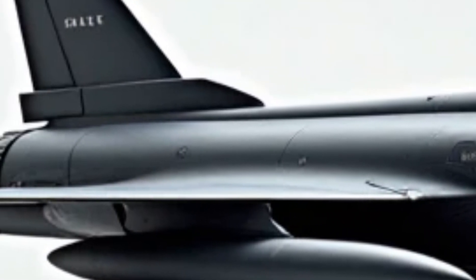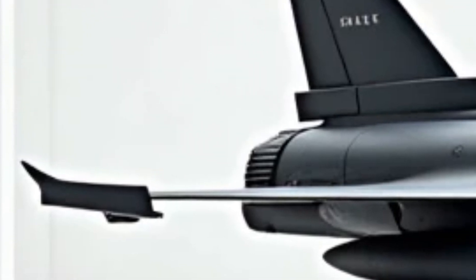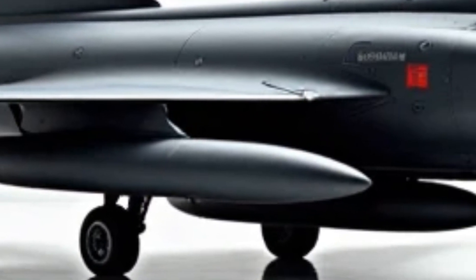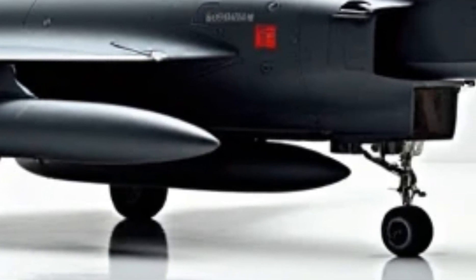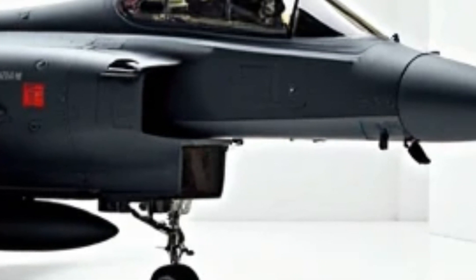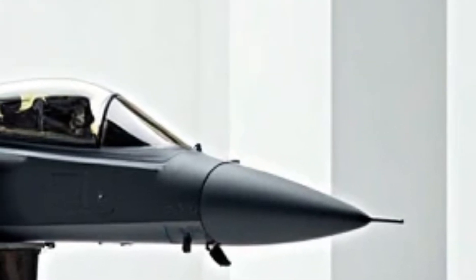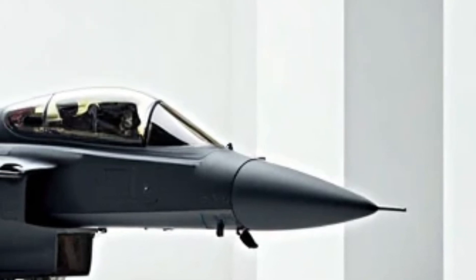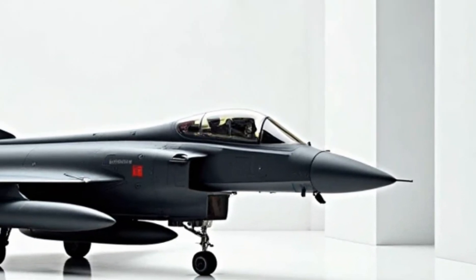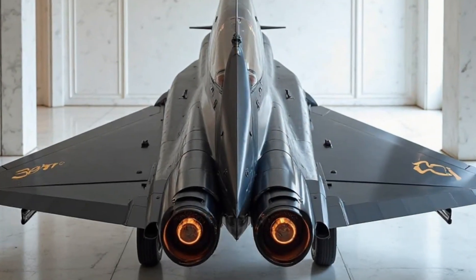The airframe maintains its iconic delta wing and canard design, providing exceptional lift and control at any speed. A key change is in the air intakes, now redesigned for improved airflow efficiency, ensuring that the twin engines receive optimal power delivery under all conditions. The rear exhaust section features upgraded thrust vectoring nozzles, further improving agility in both offensive and defensive maneuvers. These modifications make the Typhoon even deadlier in dogfights while also allowing for smoother high-speed transitions.